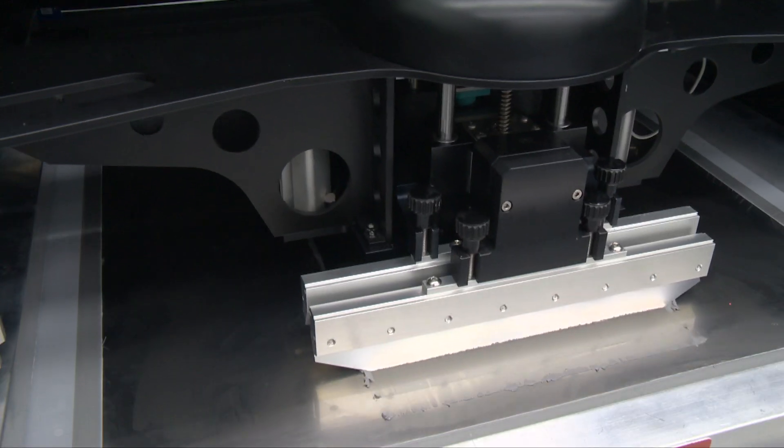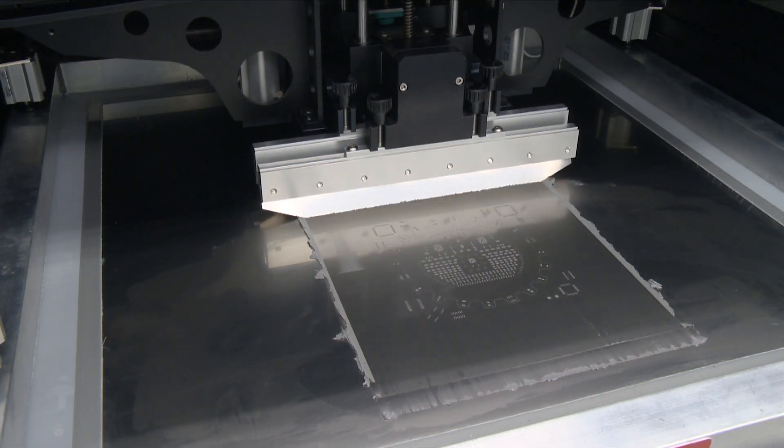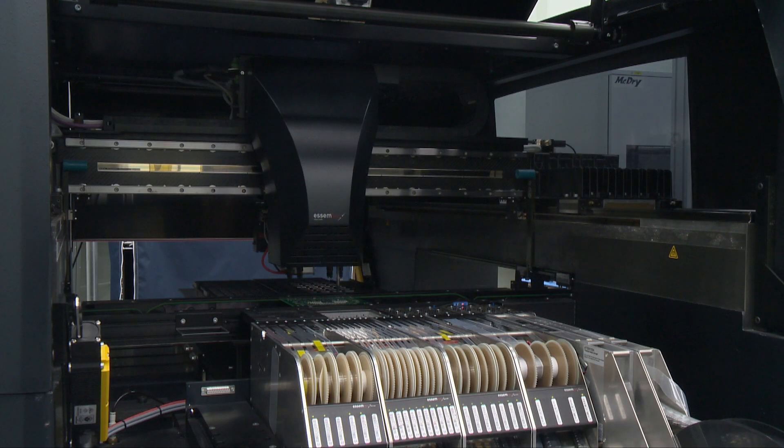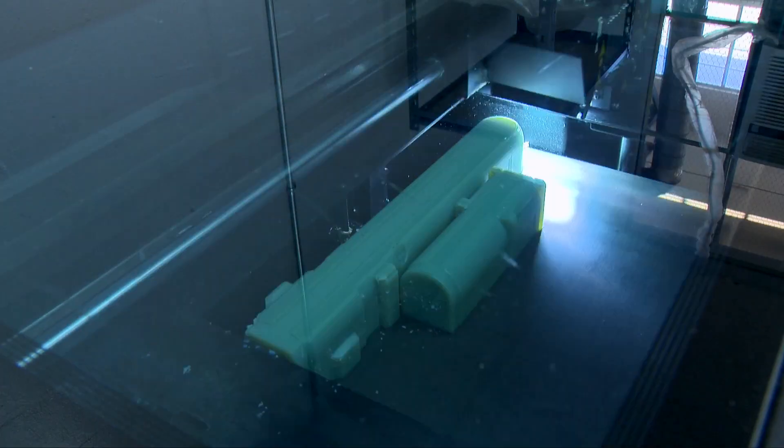Applied Manufacturing includes several robotic systems such as surface mount technology for circuit boards, robotic machining as well as assembly. We also have additive manufacturing and 3D printing.